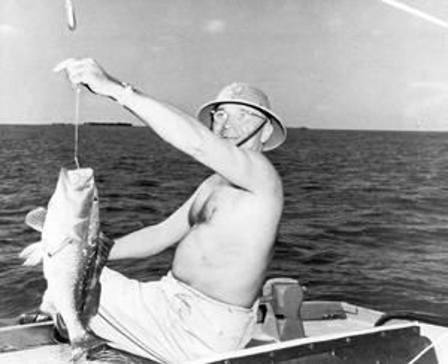Inventor Thomas Edison lived in the house for six months in 1918 and invented 41 new weapons for the war effort while he was here.